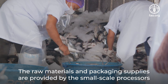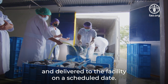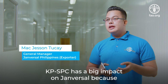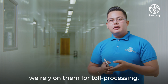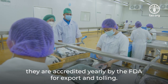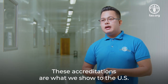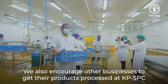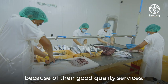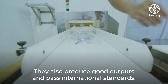The raw materials and packaging supplies are provided by the small-scale processors and delivered to the facility on a scheduled date. KPSPC has a big impact on Jan Versal because we rely on them for toll processing. KPSPC has met international standards because they are accredited yearly by the FDA for export and tolling. These accreditations are what we show to the U.S. so that we could export our products. We also encourage other businesses to get their products processed at KPSPC because of their good quality services and outputs.